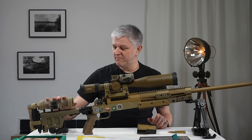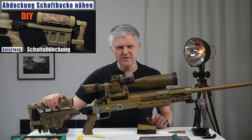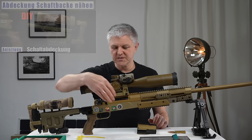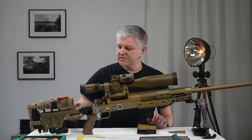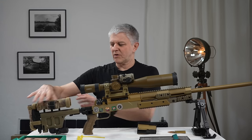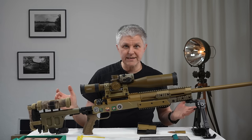Hier hinten ist eine Schaftbackenauflage, die ich mir mal genäht habe — da gibt es, glaube ich, auch ein Video zu. Und da sind jetzt auch meine beiden Ersatzpatronen dran, falls ich die brauche. Kann man machen, wie man will. Das ist sehr angenehm, weil man beim Langstreckenschießen noch immer viel rumliegt — da gucke ich öfter durch und lege ihn mir rauf.